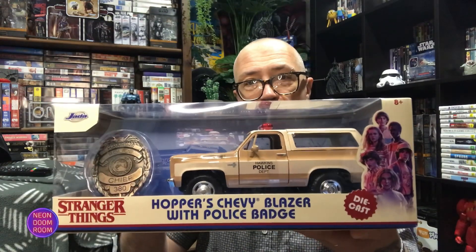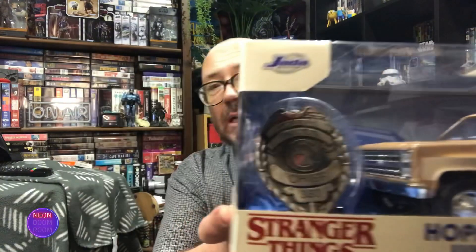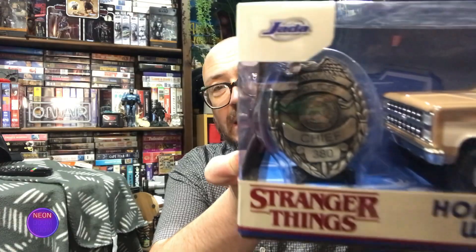The last one was a Father's Day present this year. My wife asked me what I wanted, and I told her this. Of course, she shook her head, but she got it. A giant version — or larger version — of Hopper's Chevy Blazer, and this comes with a police badge. There's the chief badge — Police Chief 380 — and then you've got his vehicle here.